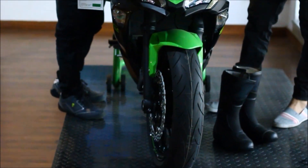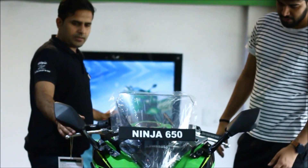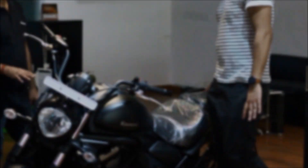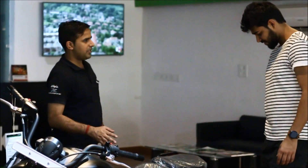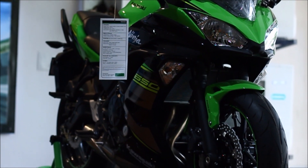The first beauty he introduced us to was the new Ninja 650, which comparatively has a more sporty look than its previous version. The second one that got my attention was their first ever cruiser, the Vulcan S — I honestly could not take my eyes off it. First, we go into a detailed specification of the Ninja 650.